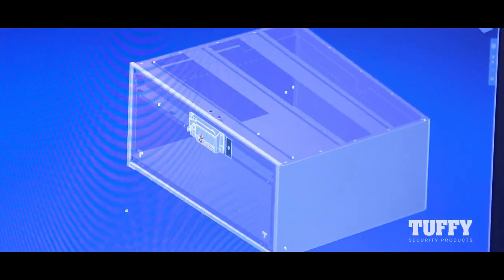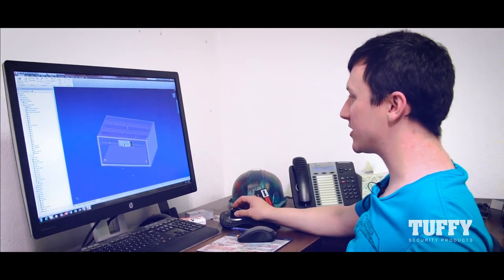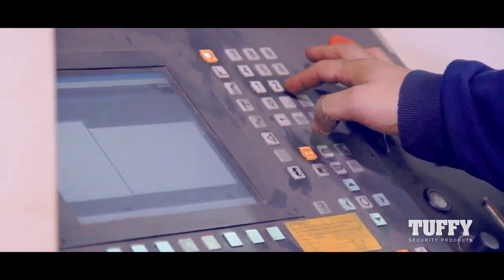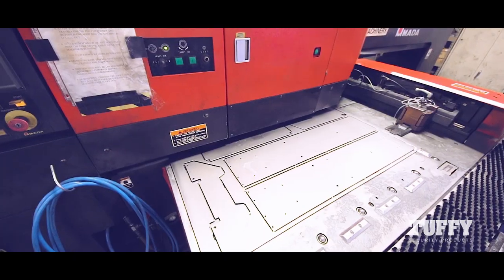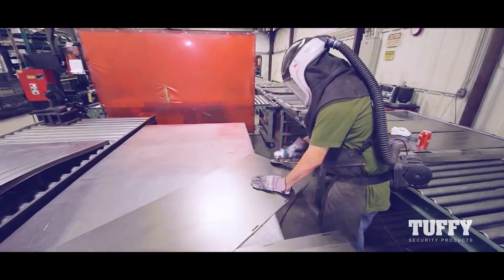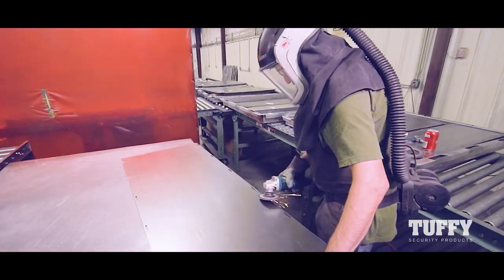This is our single drawer that is customizable for any size. All you have to do is send us the dimensions that you need and I can change it here. Once a prototype has been built and tested, they hit the assembly line. Design specifications for some products are uploaded to a state-of-the-art laser cutter. Product patterns are cut into sheets of cold rolled steel. Other products are stamped to specification on a sophisticated multi-tool fabrication machine. Metal cutouts are then brought to the grinding department. Grinding removes any sharp edges left behind by the cutting process.